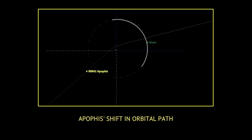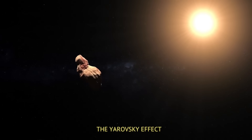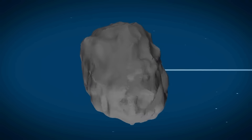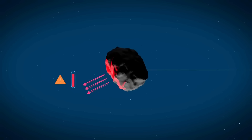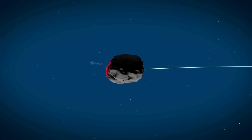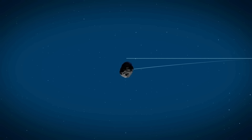Gravity can slightly shift an asteroid's orbital path each time it passes near another astronomical object. Add to that the Yarkovsky effect, which tells us that a small force exerted on asteroids by sunlight can cause changes in their trajectory. Most asteroids rotate slowly as they travel through space, and as an asteroid rotates, the side facing the Sun warms up and absorbs heat. When that side moves away from the Sun, it cools down and releases the absorbed heat as thermal radiation, creating a force that functions like a tiny thruster that gradually alters the asteroid's trajectory over time.